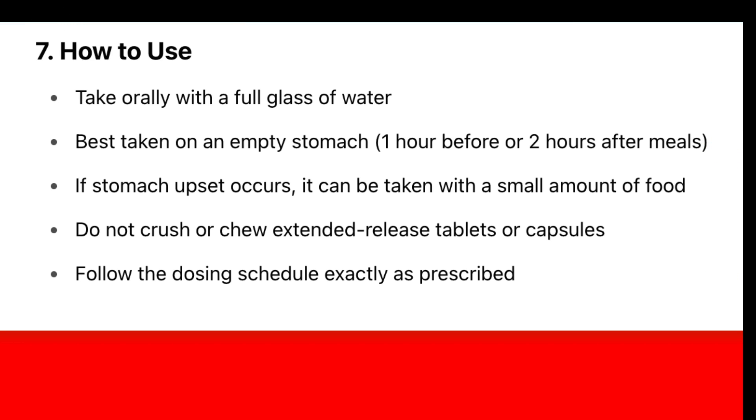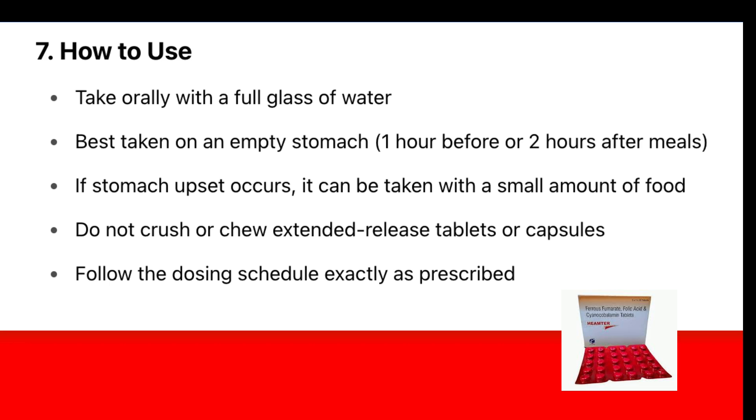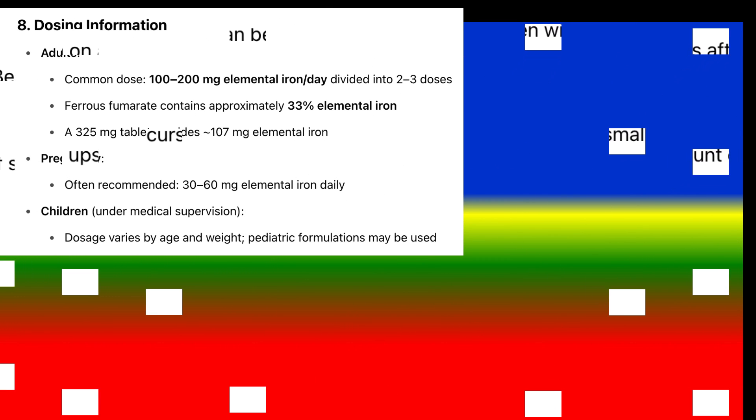How to use: Take orally with a full glass of water. Best taken on an empty stomach, one hour before or two hours after meals. If stomach upset occurs, it can be taken with a small amount of food. Do not crush or chew extended-release tablets or capsules. Follow the dosing schedule exactly as prescribed.